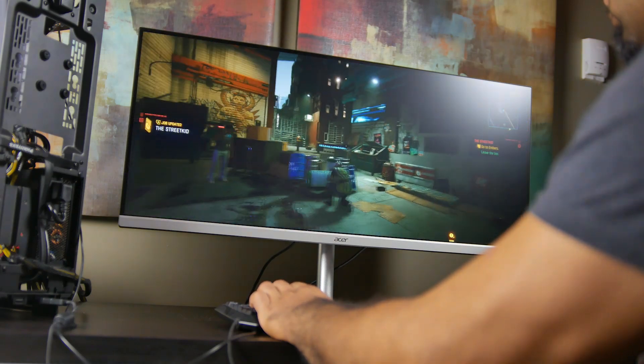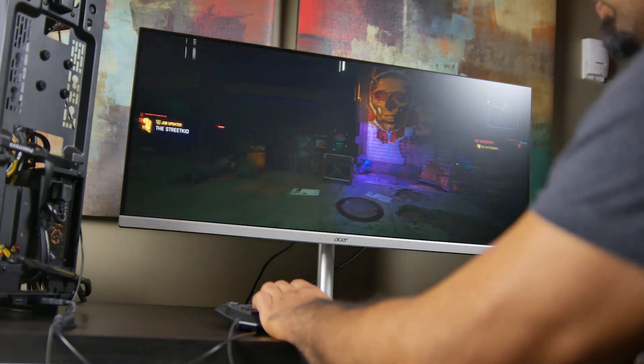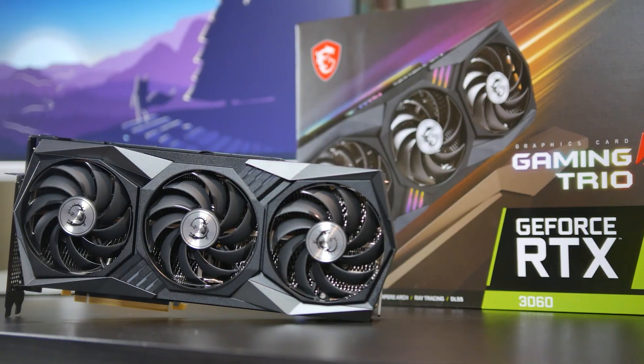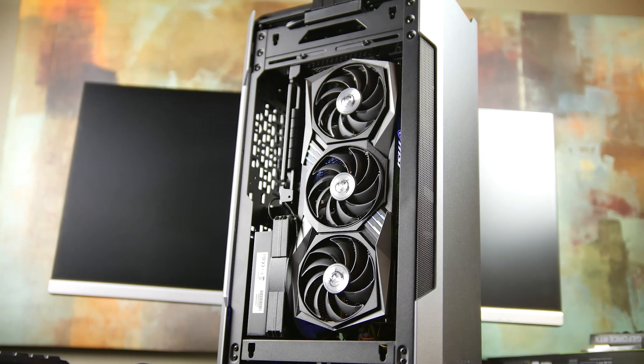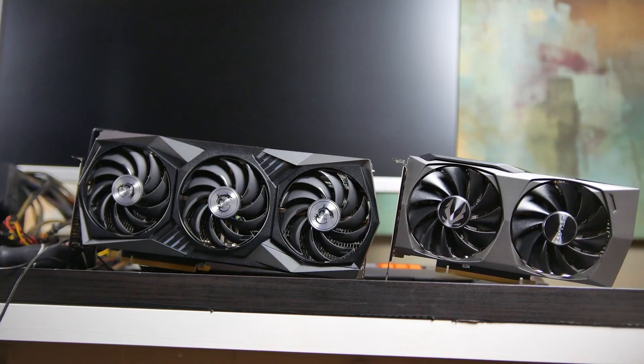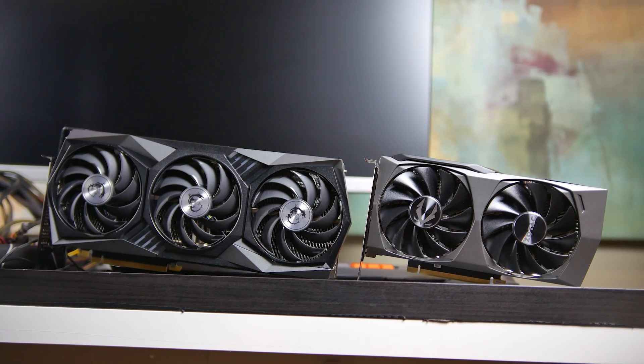Hey, what's up folks? How's it going? This is Watch. Hope you guys are all doing well. So last week we released our initial video for the RTX 3060. We had the MSI Gaming X Trio version of the card and we did a quick baseline comparison between the RTX 3060 Ti from Zotac.